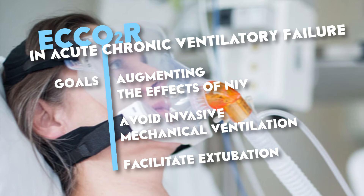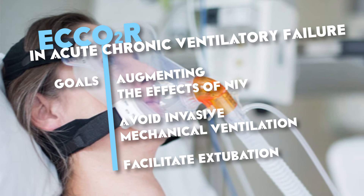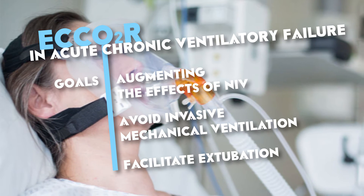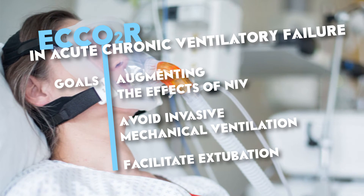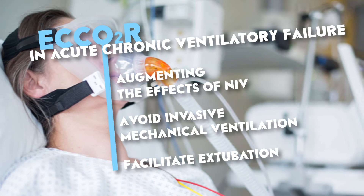In acute or chronic ventilatory failure, ECCO2R has been proposed to avoid invasive mechanical ventilation by augmenting the effects of NIV. ECCO2R has also been proposed to facilitate extubation in those patients intubated after NIV failure.